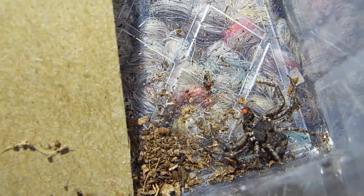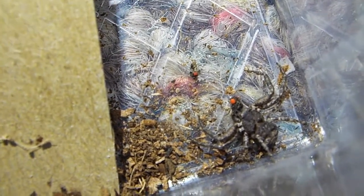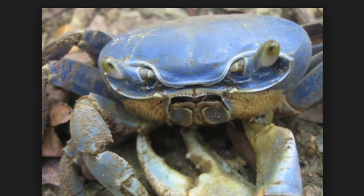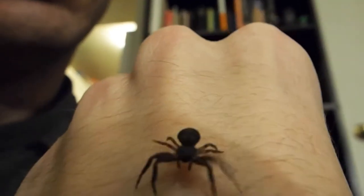Crab spiders are amazing. Their camouflage is something that has fascinated scientists for a really long time, and the way they look almost uncannily like a crab is amazing. Here's a look at their eye structure. You can see how their eyes fan out on the top of their head, just like a crab's do. That's just one of the ways that these things are related to crabs.